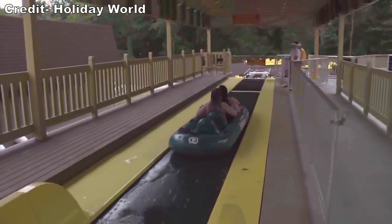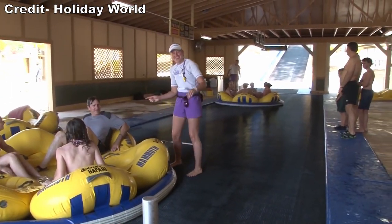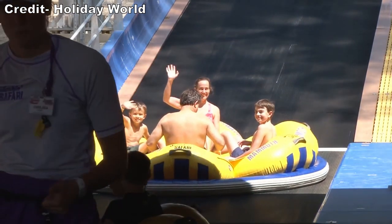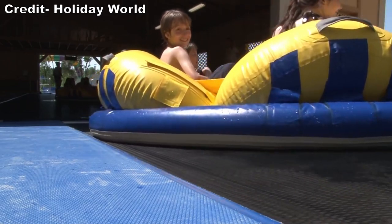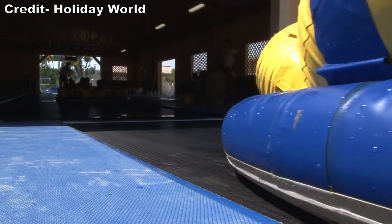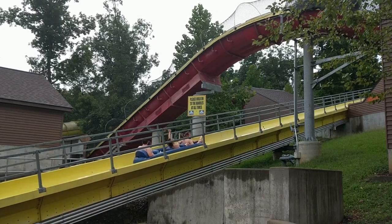The other nice thing with all three of these water coasters is they have stations similar to roller coasters. Rather than hiking up a 5-10 story slide tower, you board these water slides at ground level and are carried atop to the ride's highest point. This not only improves the overall guest satisfaction, but it also makes the attractions more accessible.